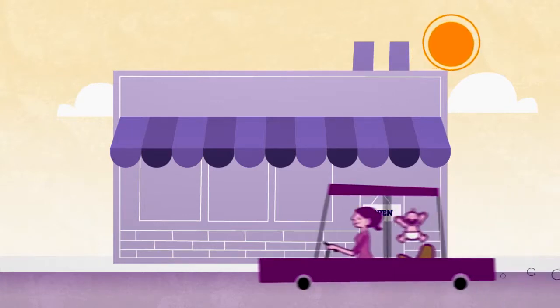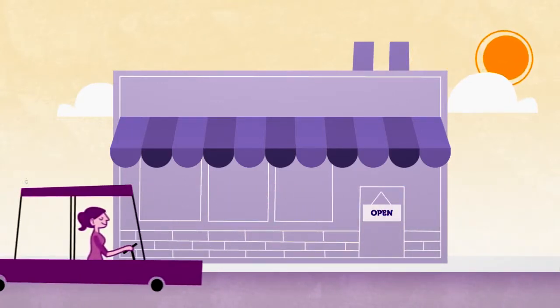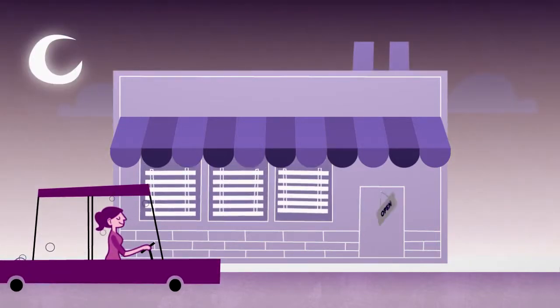Your customers are busy. They can't always make it to your bakery during your business hours, limiting your cake sales.